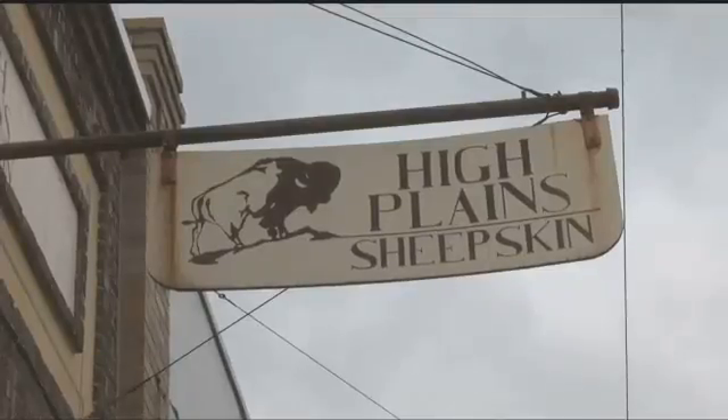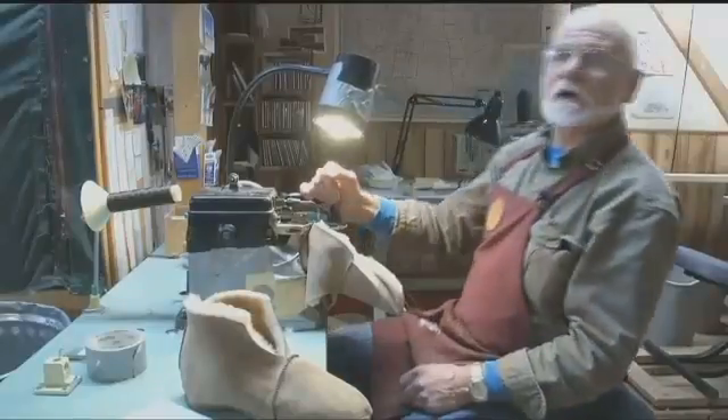It's all done in-house from his shop on Main Street in East Helena — finished, boxed, and shipped.